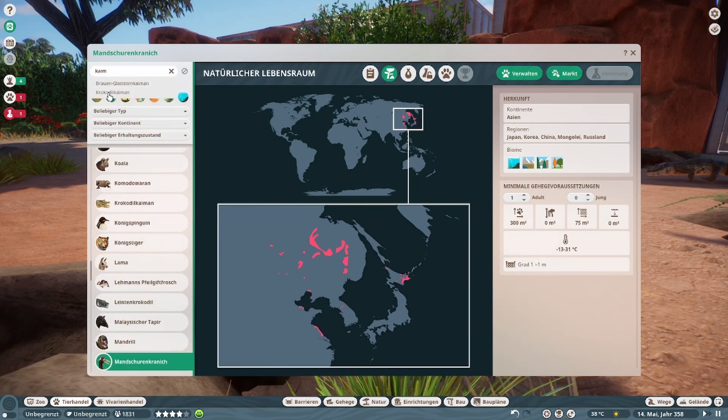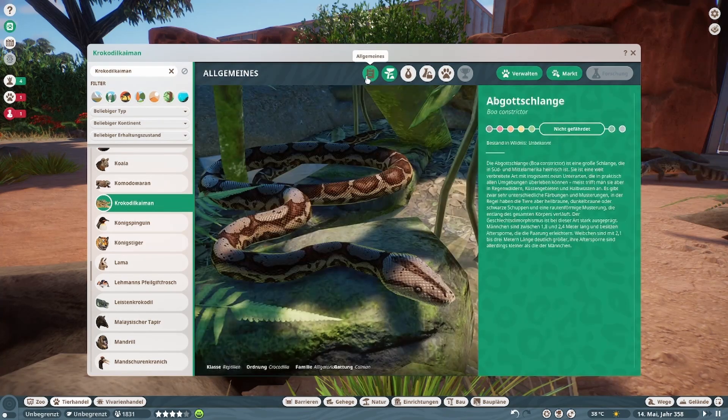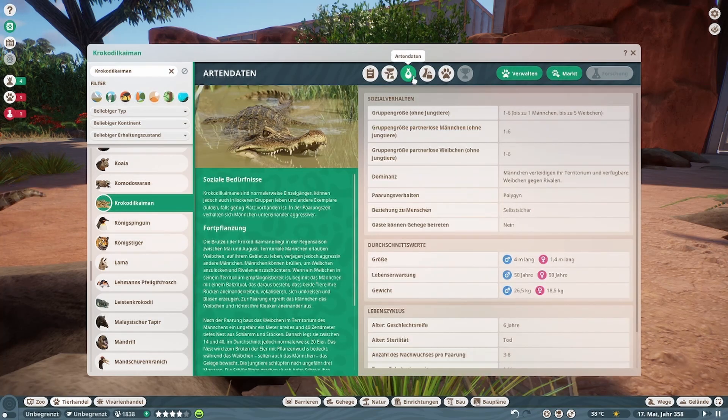Krokodilkaiman! So, jetzt haben wir hier ein bisschen vorgegriffen. So sieht er aus. Kommt aus Süd-Mittelamerika. 240 Quadratmeter Land, 220 Quadratmeter Wasser. Das unterscheidet ihn so ein bisschen gegenüber den anderen.